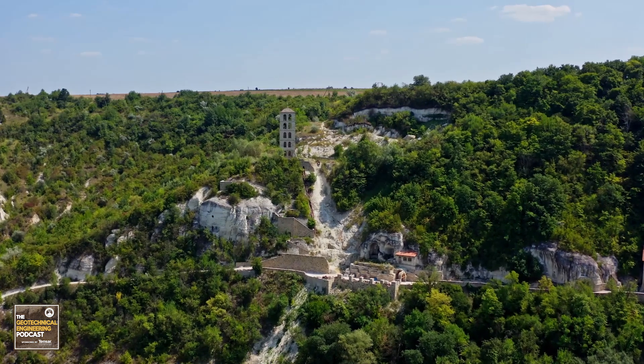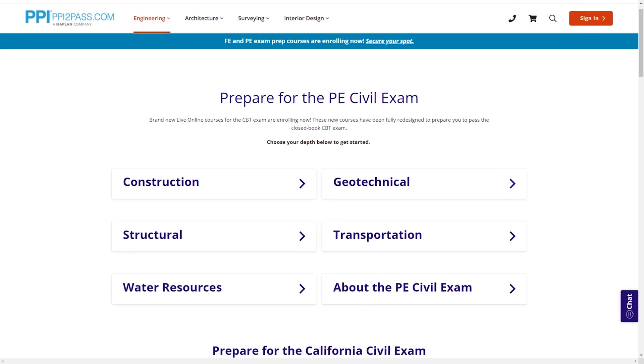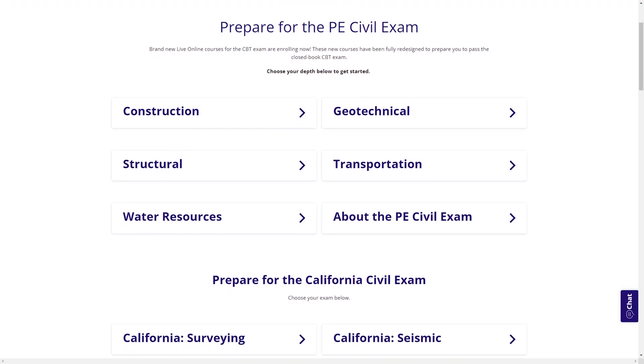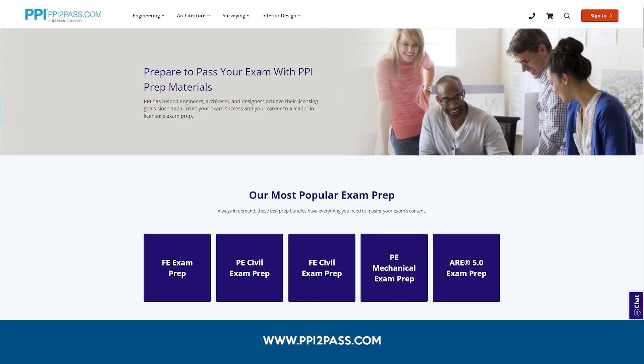But before we get started, let's hear a word from our sponsor for today's episode. We'd like to recognize our sponsor, PPI, a leader in engineering exam prep for the FE and PE exams. PPI provides expert prep courses and study resources designed to help you pass the FE and PE exams the first time. PPI's live online courses include hours of lectures, problem-solving demonstrations, exam strategy sessions, office hours, and a passing guarantee. Check out PPI today at ppi2pass.com to see all the options available for FE and PE exam prep.